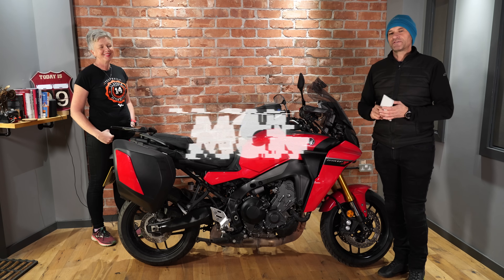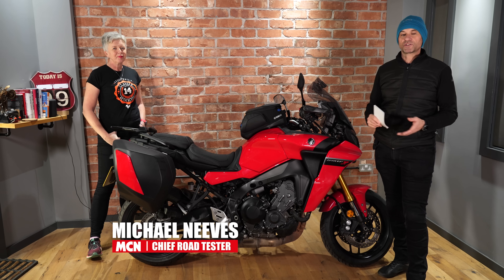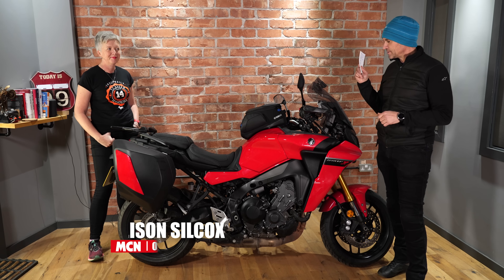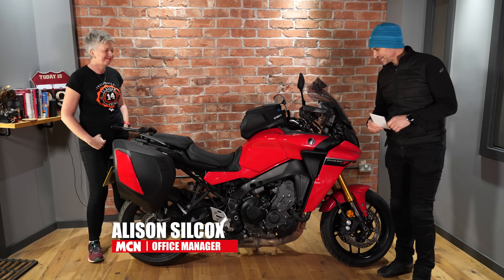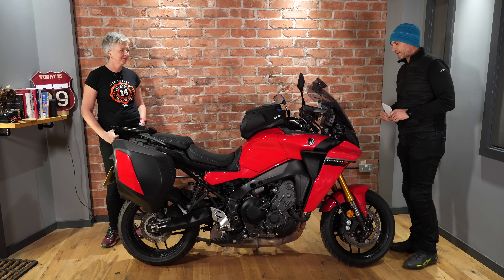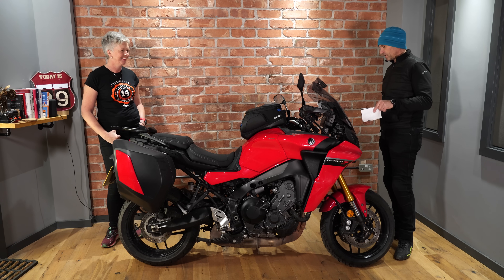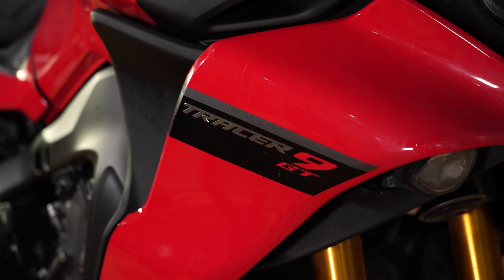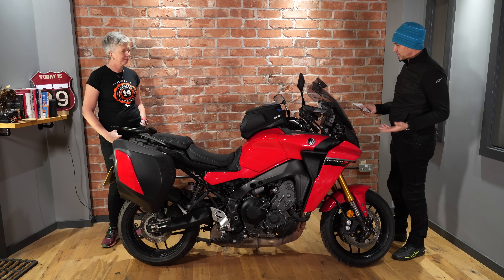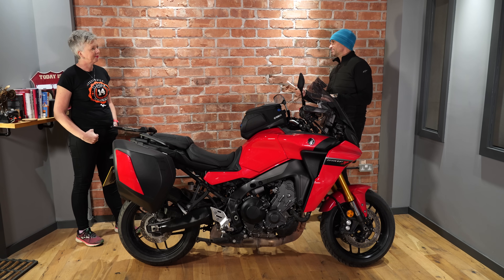Welcome to MCN and our series of videos where we talk to MCN staff about the long-term test bikes they've been running in 2021. Today it's all about Allison's Yamaha Tracer 9 GT. Allison is MCN's office manager and basically the glue that holds the whole ship together. This bike is probably one of the bikes of the year in terms of interest and what it can do — it's a fantastic all-rounder.